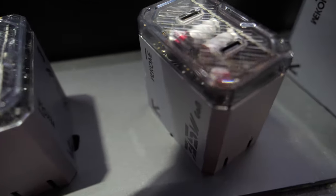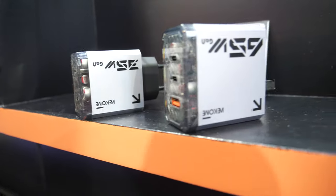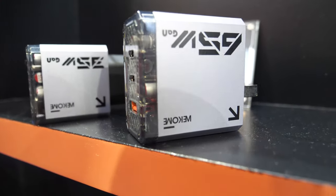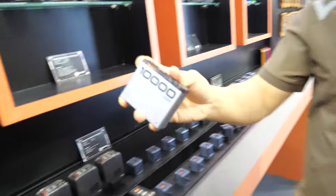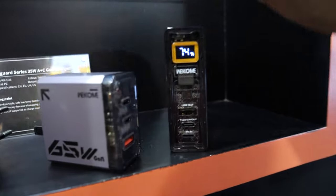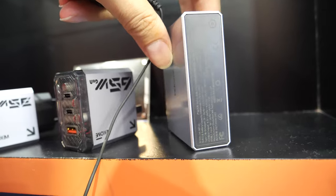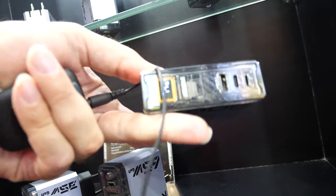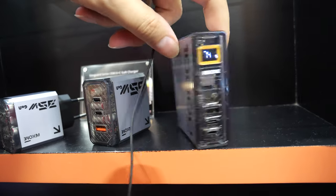Here I see some other transparent ones. We were inspired by the computer body, you know. Inside this family we also have the power bank — it's like the computer charger style. This is the power bank, 10,000 mAh. These two are chargers.